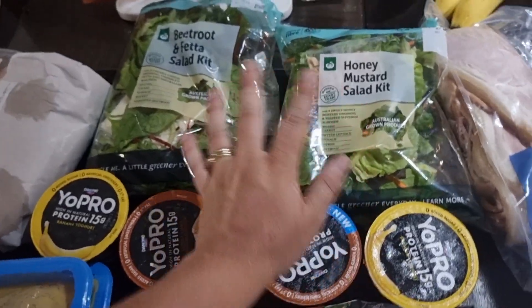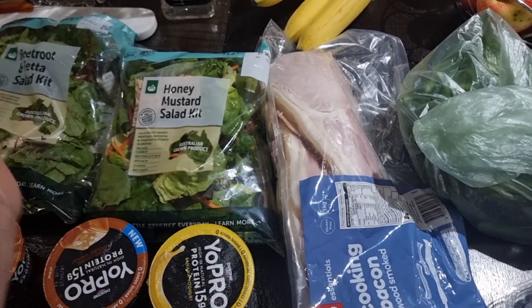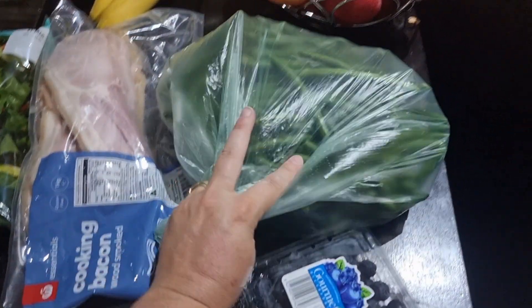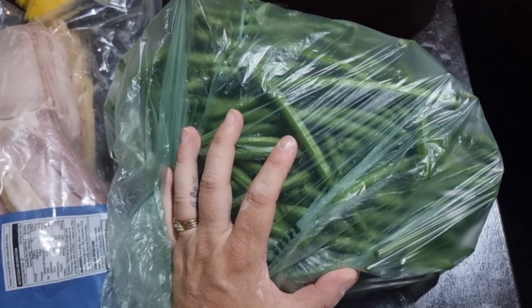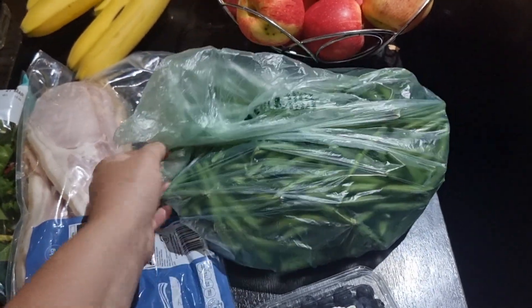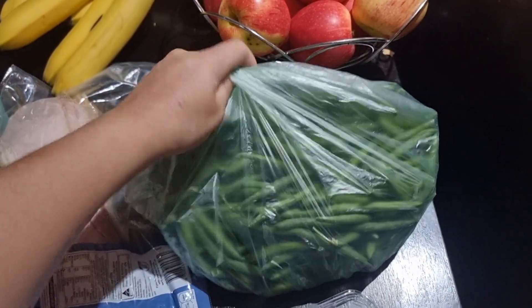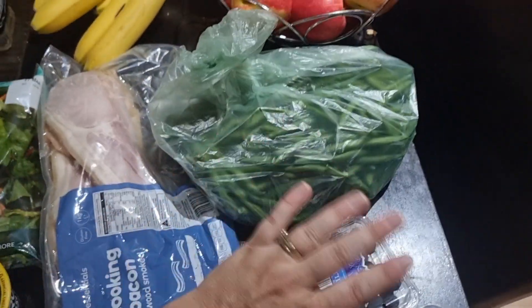We got some bacon — the bacon will go with those baby potatoes. I think I underestimated how many beans I really wanted; that's a lot of beans. The kids are gonna get some in their lunches and we're gonna sauté some beans with garlic and butter. I'm gonna try and use as many of these as possible and hopefully get through them by the end of the week.